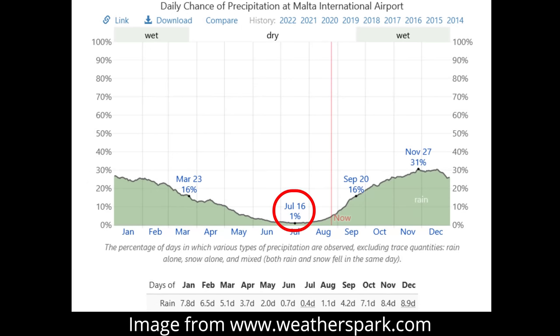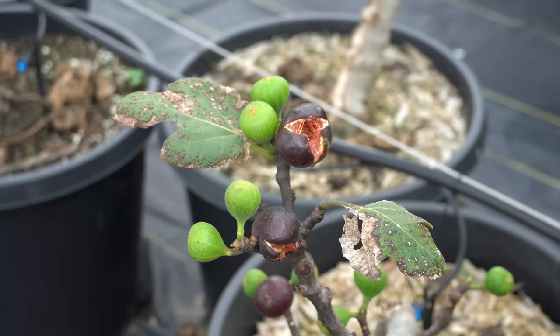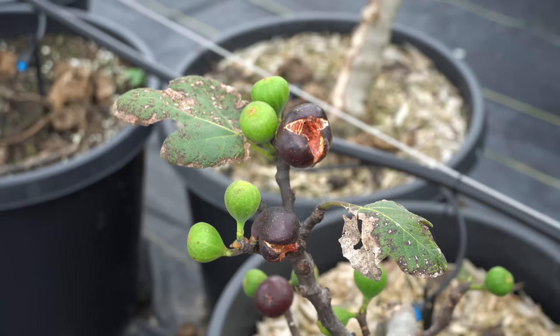In most Mediterranean climates the chances of precipitation go to nearly zero, so the fruits on fig trees evolved to ripen in almost perfectly rainless conditions. When you live in a climate that has any precipitation at all during the summer you can run into problems, because when rainfall touches the skin of a fig it can have devastating consequences.